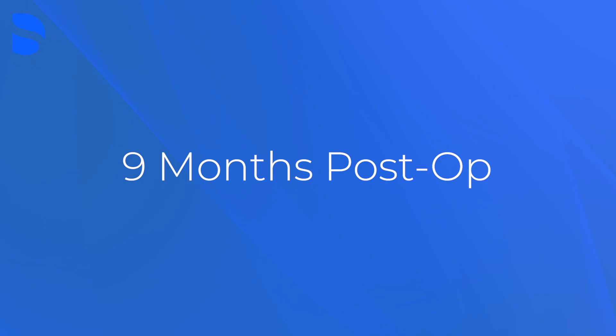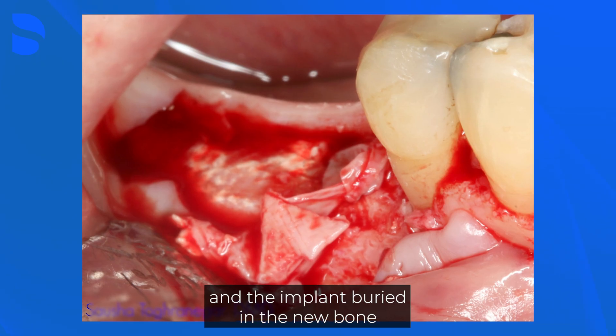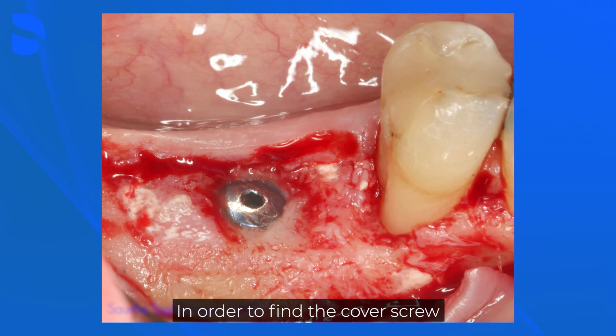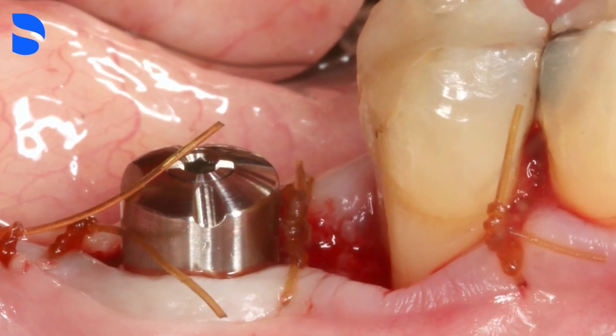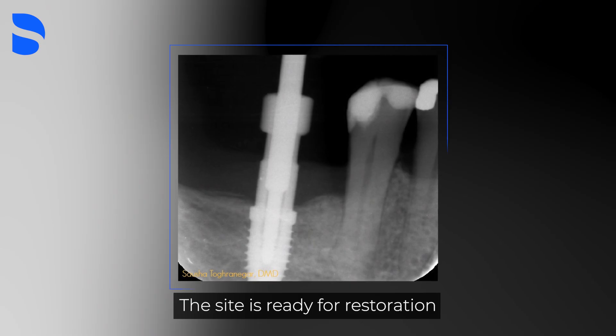Nine months following implant surgery, the residual membrane is still present and the implant is buried in new bone. In order to find the cover screw, the bone was drilled away and a healing abutment was placed. Eleven months post-operation, the site is ready for restoration.